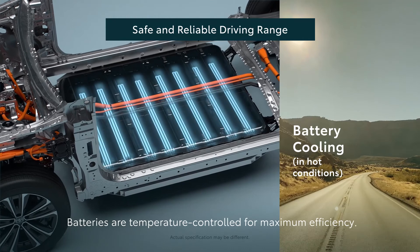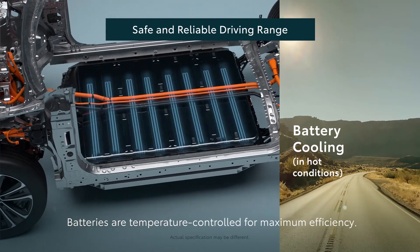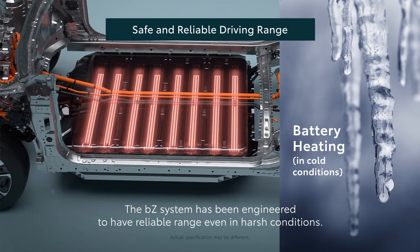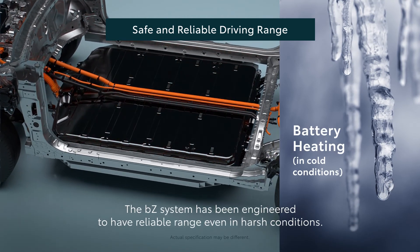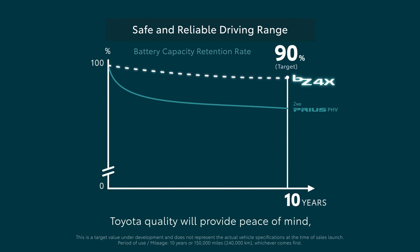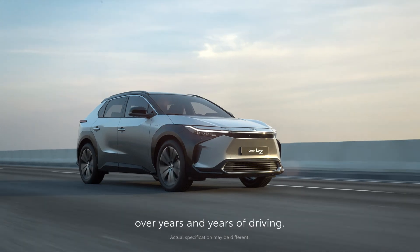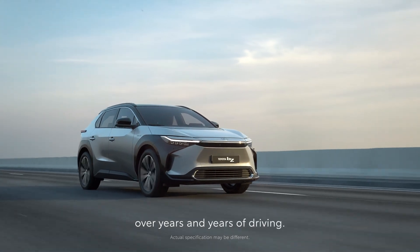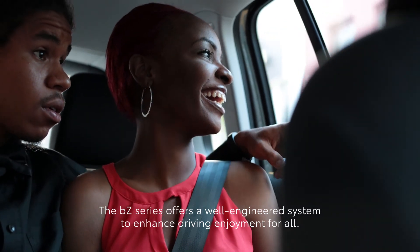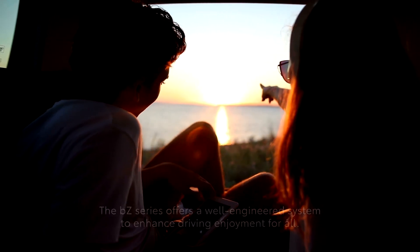Batteries are temperature-controlled for maximum efficiency. The BZ system has been engineered to have reliable range even in harsh conditions. Toyota quality will provide peace of mind over years and years of driving. The BZ series offers a well-engineered system to enhance driving enjoyment for all.